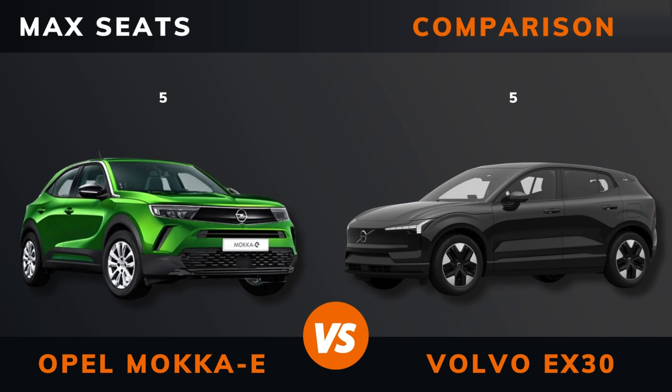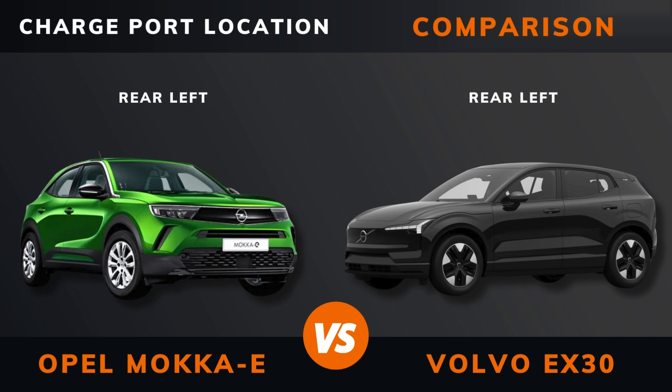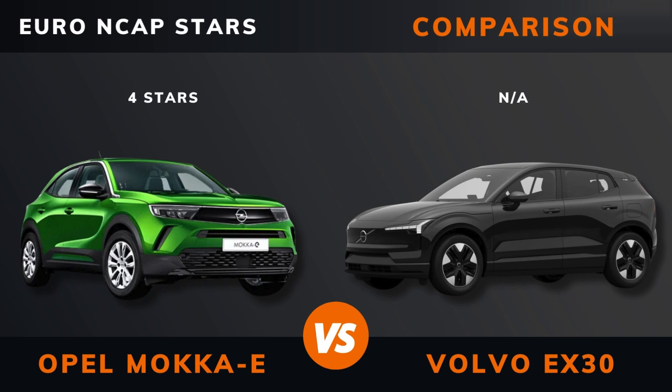Please hit that like button if you want more videos like this and remember to subscribe. DC fast charging, DC CCS port, charge port location, dedicated EV platform, Euro NCAP stars.